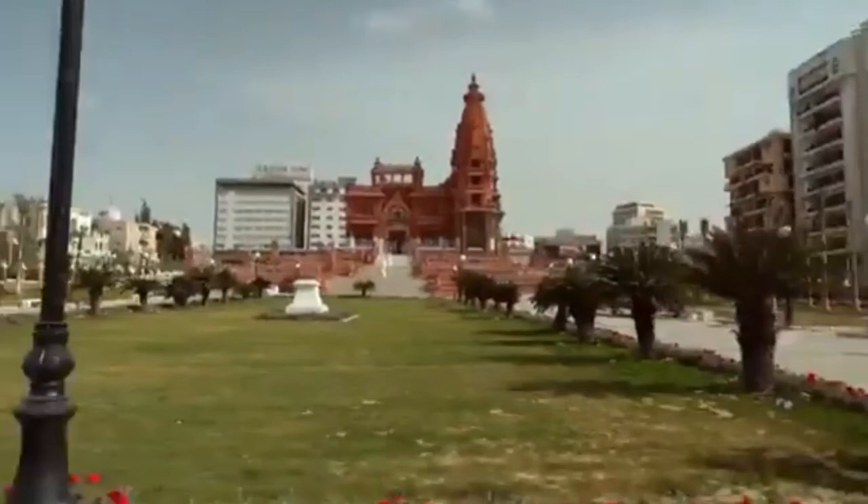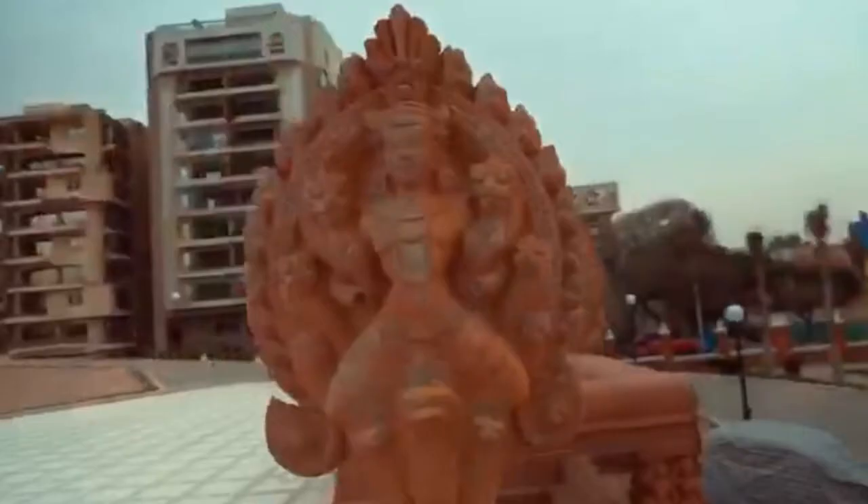Welcome! Today we talk about Baron Empain Palace. The Baron's Palace in Heliopolis, Cairo — the only palace in the world that is not sun-dying.